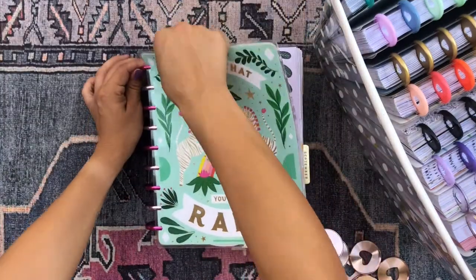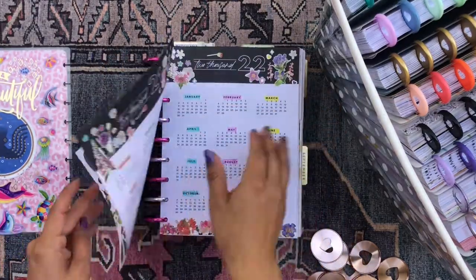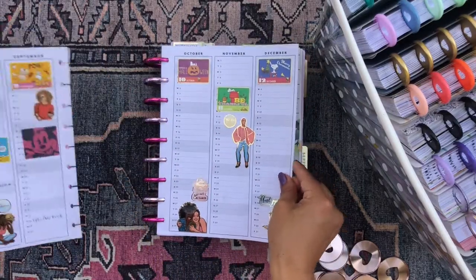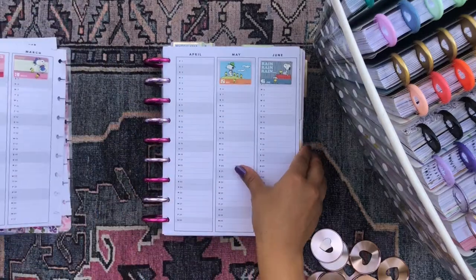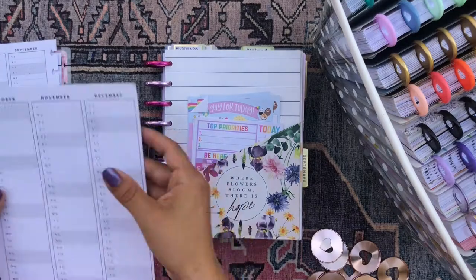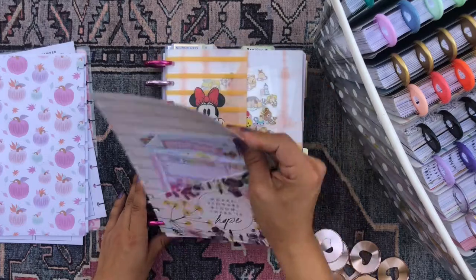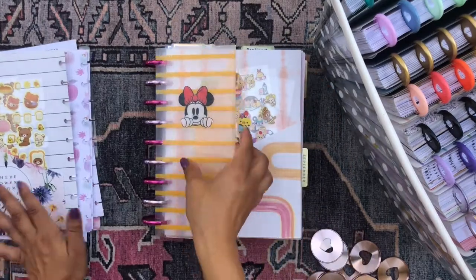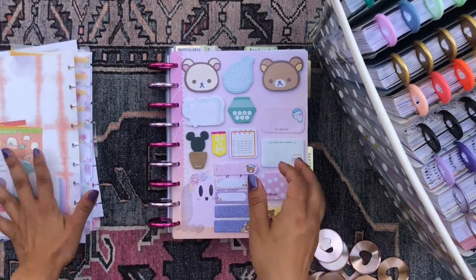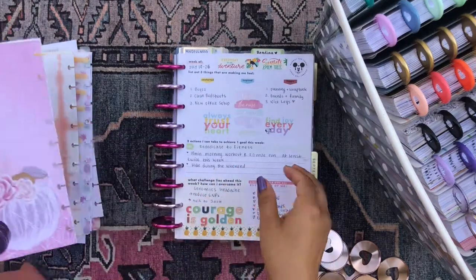So let me just start taking the stuff off the rings because I need to take the rings off. I'm gonna pull these pages and I'll leave the pages that I think I'm going to transfer over to my new planner on this side, and I'll put back all of the planner pages into their respective planners if I'm not gonna use them. So I'm gonna transfer my folders, my envelopes, my sticky note dashboard.